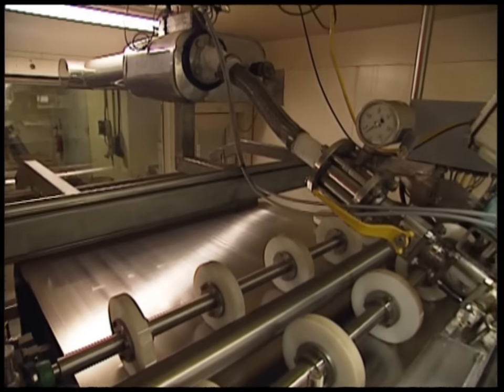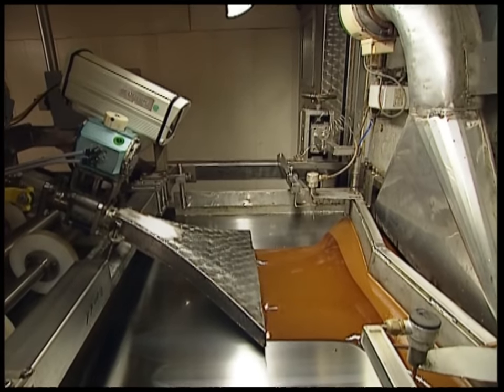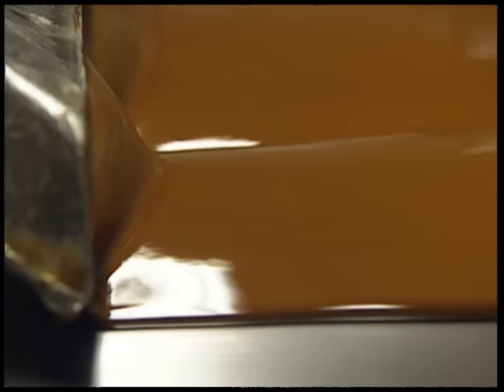The coffee is heated until it's condensed into an extract, and that's spread onto a conveyor belt, which will take it away to the next station: the freezing hall.